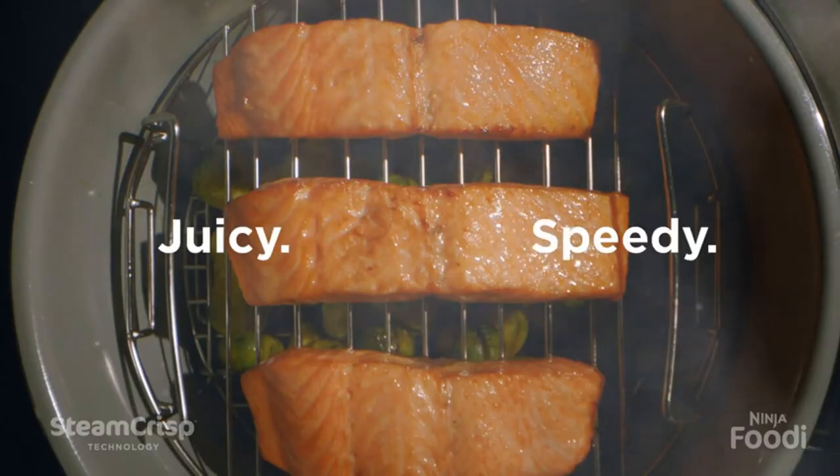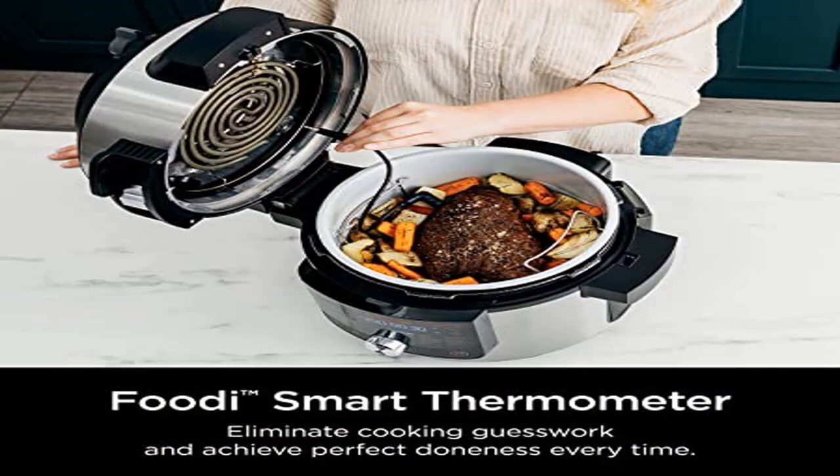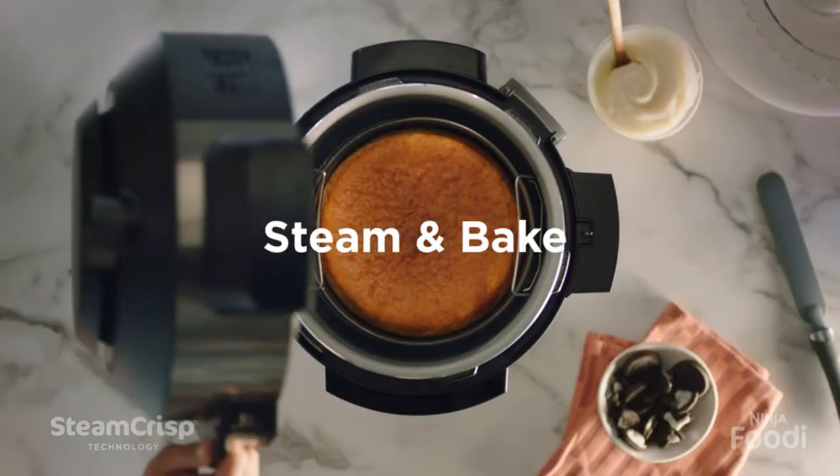Foodi Smart Thermometer enables you to achieve even more accurate results at the touch of a button — no more guesswork. Smart Cook System with 4 smart protein settings and 9 customizable doneness levels to achieve the perfect doneness from rare to well done.